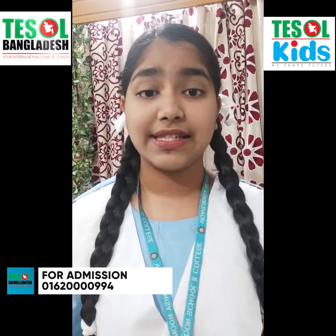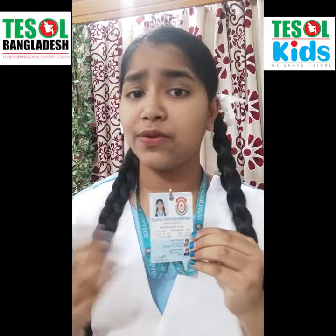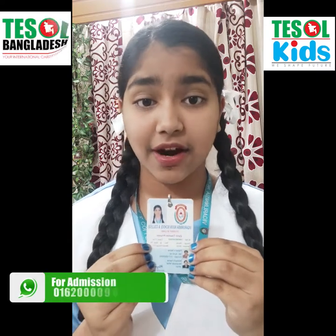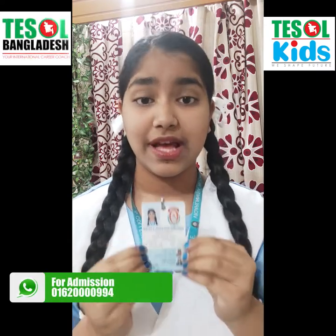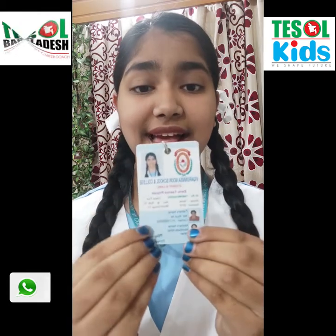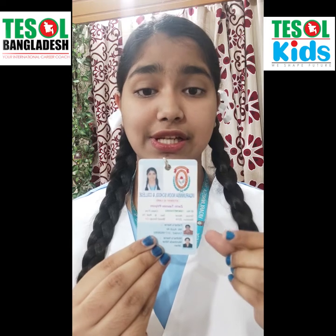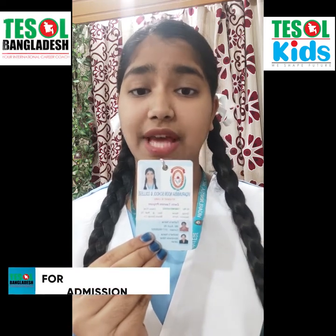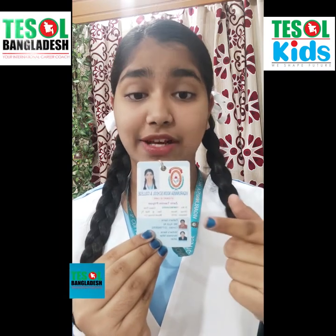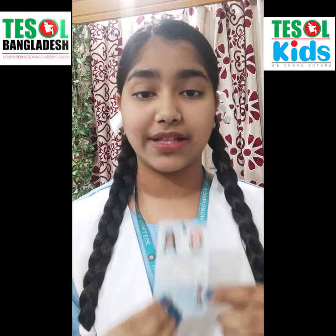The most important part is the ID card. If you do not have an identity card, what kind of student are you? You have to have an identity card if you are a student of a school. This is my ID card, and it contains my name, my class, my section, which version I read — EVM (English version morning) or EVD — my school's name, my ID number, my father's name and mobile number, and my mother's name and mobile number.